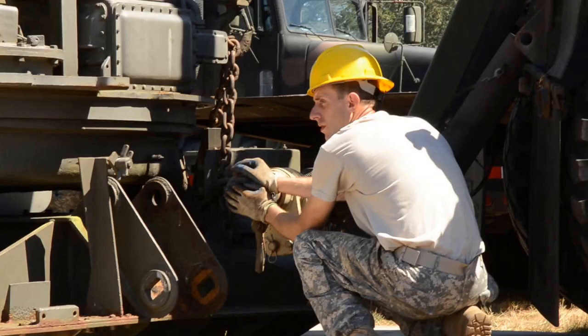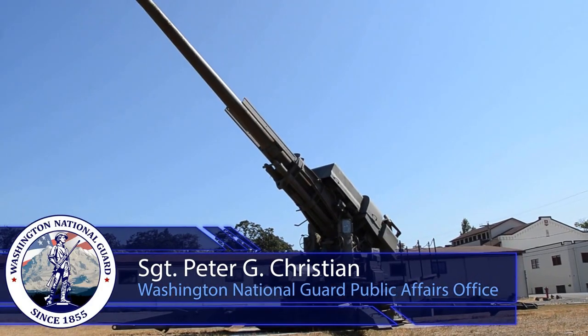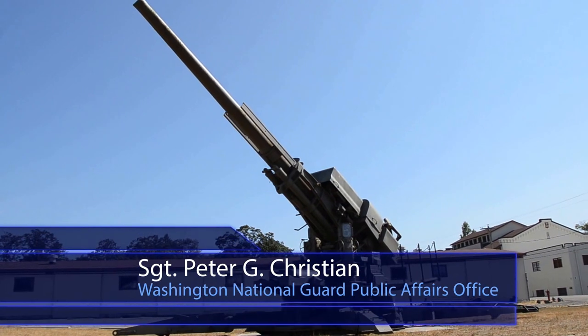The Washington National Guard Museum is located at Building 2 at Camp Murray, Washington. This is Sergeant Peter Christian reporting from the Washington National Guard Museum, Camp Murray, Washington.